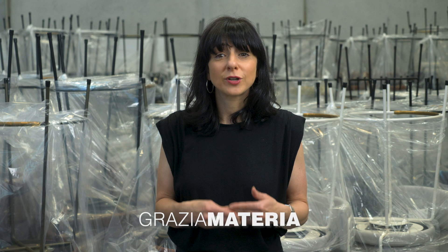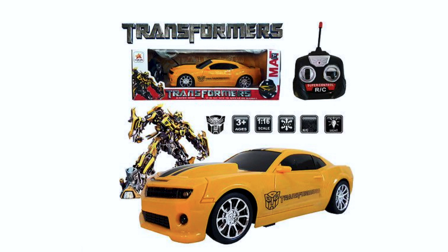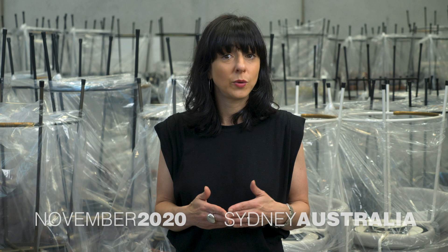Recently, I went online and bought Transformers remote control cars for my twin nephews' birthday. When they arrived, I realized that by mistake I actually purchased fakes. This kind of thing happens all the time. Whether we knowingly or unknowingly purchase a copy of someone else's design, the impact is far-reaching. No one wins except for the manufacturer and the seller of the fake goods.